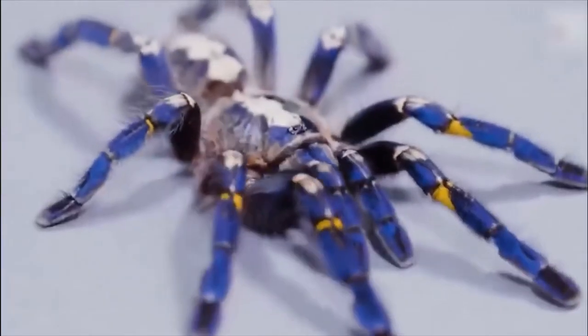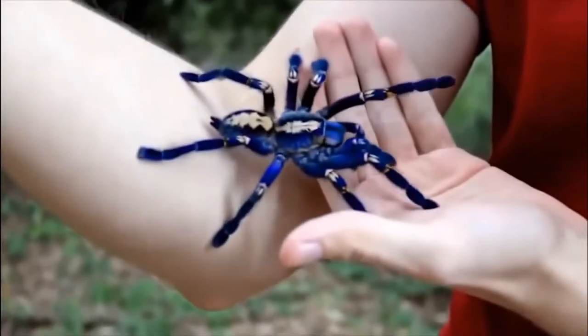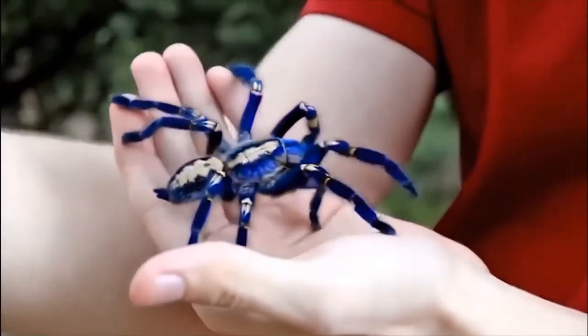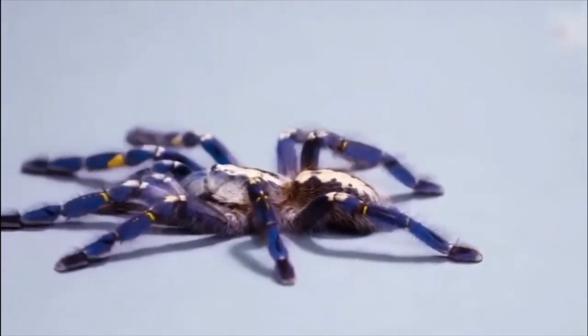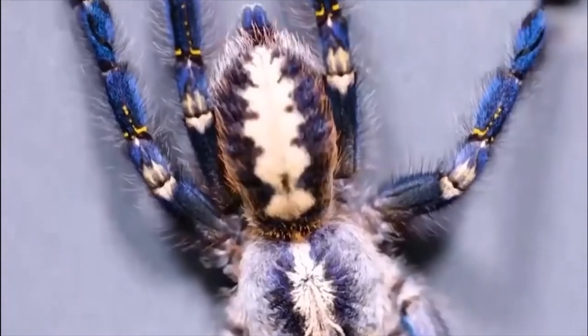That striking appearance goes some way to explain why they're now critically endangered. They're only found within a very specific 39-square-mile region of protected forest, but despite this their habitat is being severely affected by human activity. Combined with demand on the illegal wildlife market, recent surveys have not found a single individual in the wild.